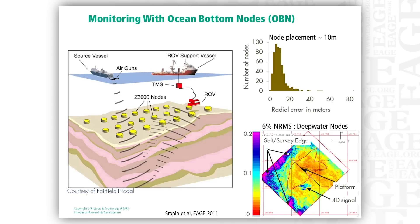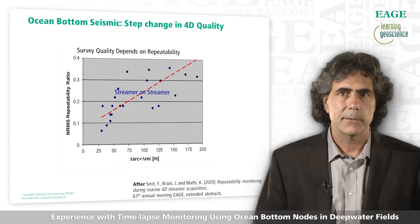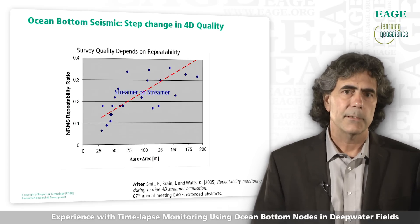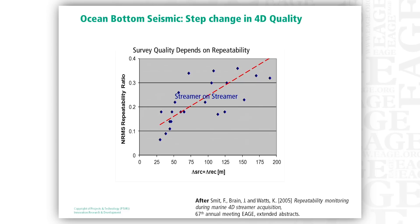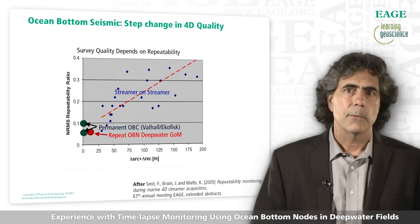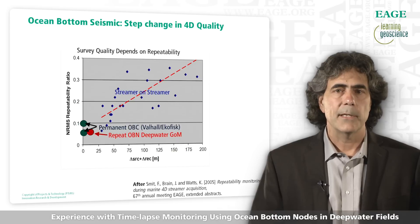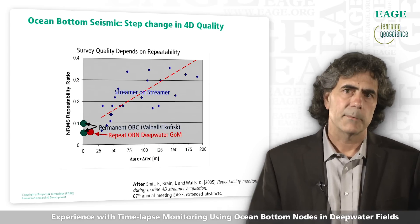Now I'd like to compare the NRMS we obtain with our node survey to those of other survey types. It's well known that the NRMS of a 4D seismic survey depends on how well we repeat the shot and receiver positions. The example shown here compares a number of streamer surveys, plotting the average delta source and delta receiver locations on the horizontal axis against the NRMS obtained. We can see that as the survey is better repeated, we get lower NRMS values. Permanent systems such as those installed at Valhall and Ekofisk, where there are no receiver positioning errors, report NRMS values that fit very nicely along this trend. With our deep water OBN surveys we're getting NRMS values comparable to those obtained in PRM systems.